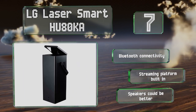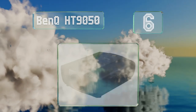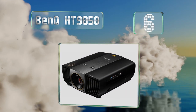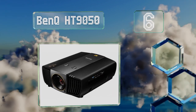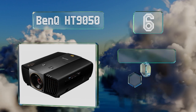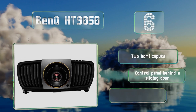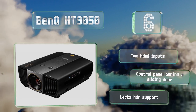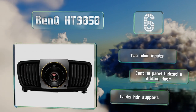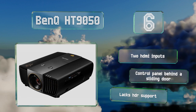Moving up our list to number six, the Philips HLD LED inside the BenQ HD1950 should provide you with up to 20,000 hours of use before you need to swap it out. This model's color performance is impressive, as is the clarity and crispness of its image. It's equipped with two HDMI inputs and a control panel behind a sliding door, however it lacks HDR support.